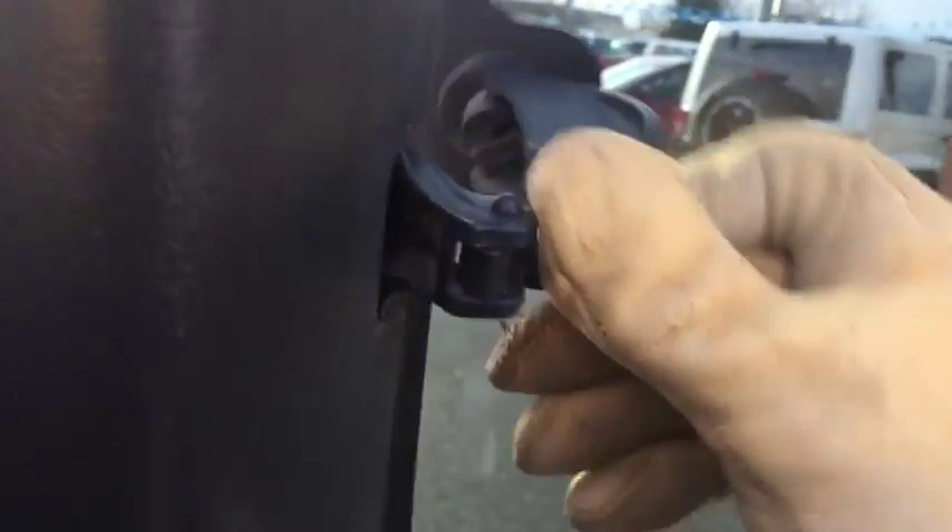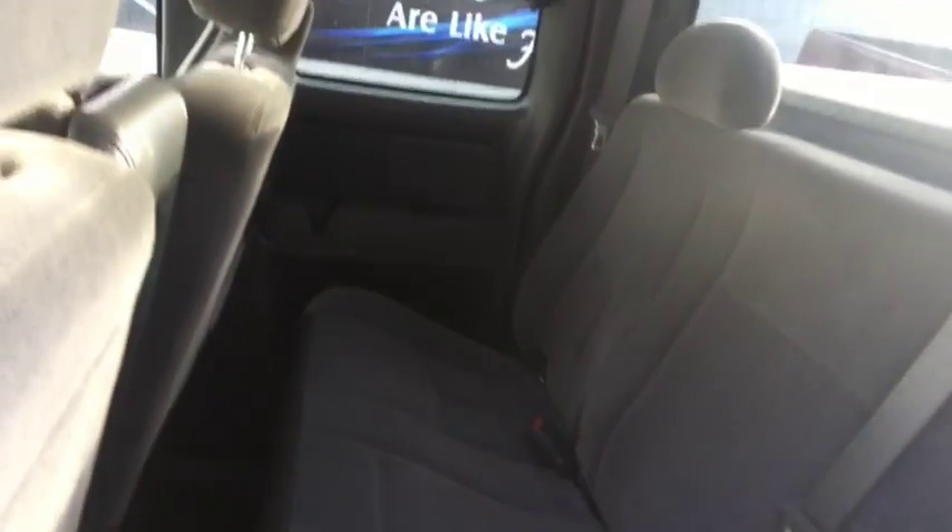Suicide rear doors. The back windows pop open just like that. There's quite a bit of space back here.